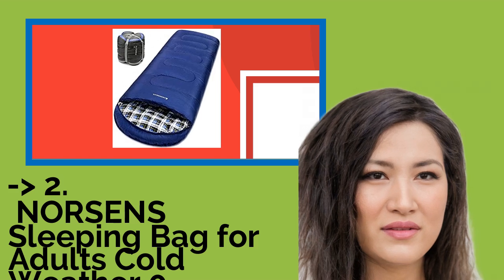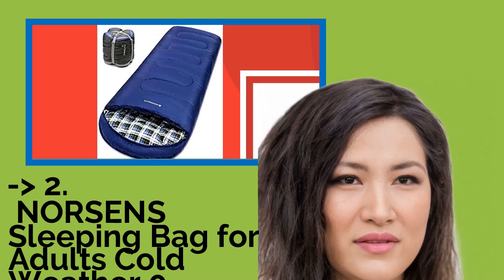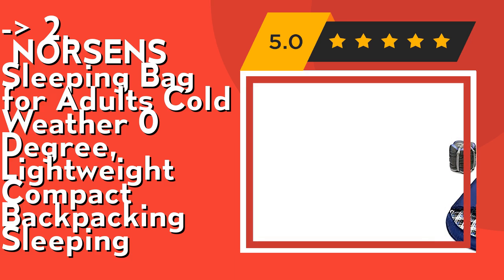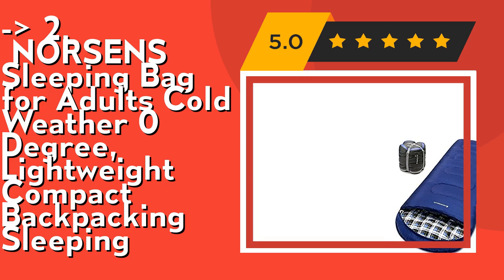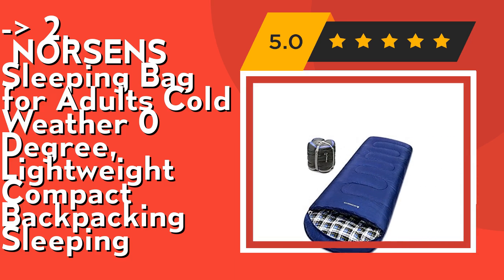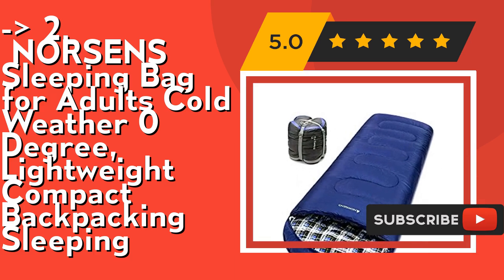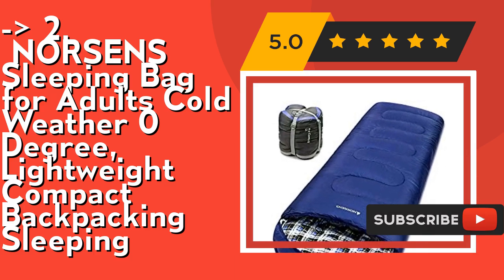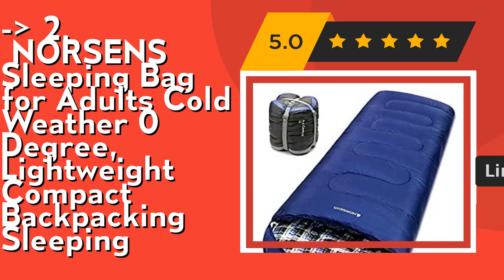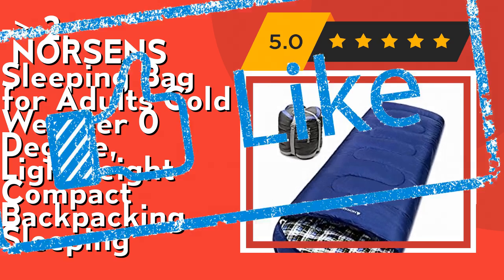According to reviews, the second best product is the Norsen Sleeping Bag for adults, cold weather, zero degree, lightweight compact backpacking sleeping bag. It's spacious — perfect for adults up to 5'5" and 180 pounds, roomy enough for tall guys and active sleepers who like to move around. It's a versatile, portable, lightweight sleeping bag that is easy to fit back into a compression sack. You can also get a queen-size blanket by unzipping it. Check out the link in the description to buy from Amazon.